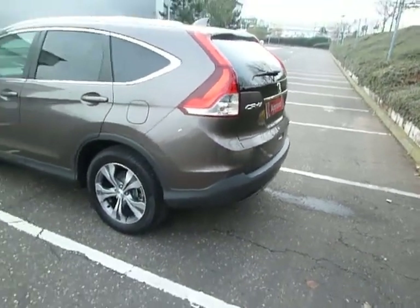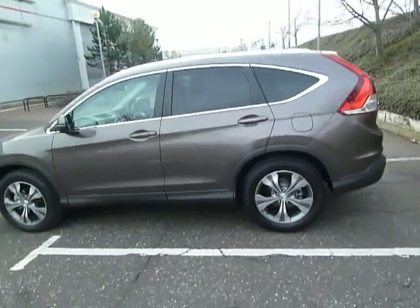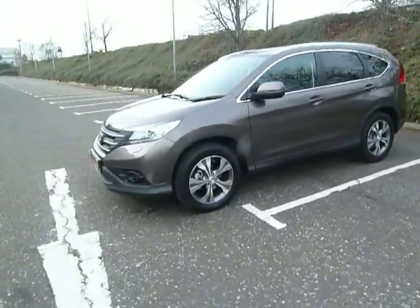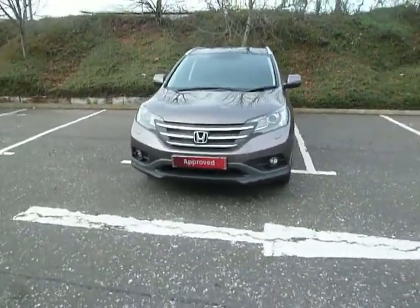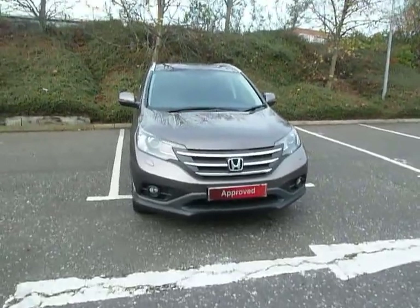If you'd like any more information on this car or would like to come along and have a test drive, please contact myself Clark Allen or my colleagues. That number is 01743 440 999. We do accept all part exchanges and we've also got a lot of finance deals available. Please come along — thanks for watching, bye now.